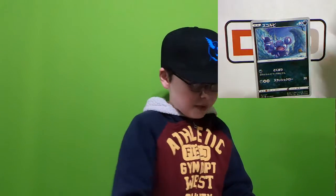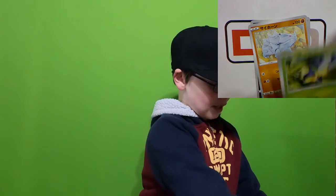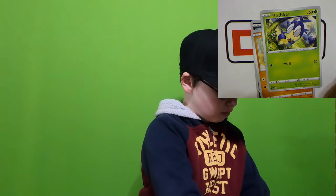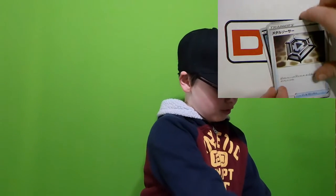A Scroofy. The only reason I know what these cards are is because I've memorized most Pokemon. Next we have a Rhyhorn, a Blipbug, and a Hollow Trainer, and a Metal Saucer. I cannot remember the trainer's name.